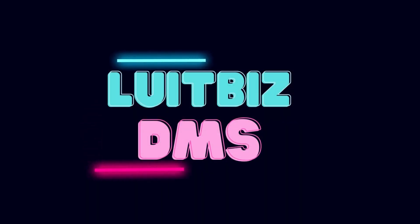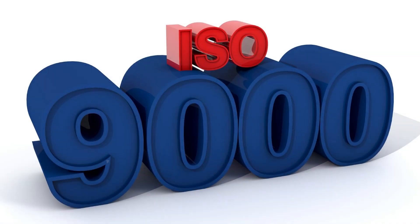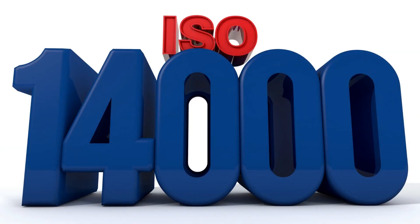LUTBIS DMS helps oil and gas companies control their quality documents to comply with both ISO 9000 and ISO 14000 standards.